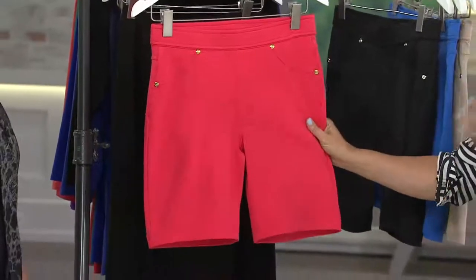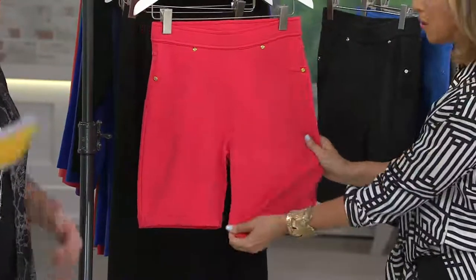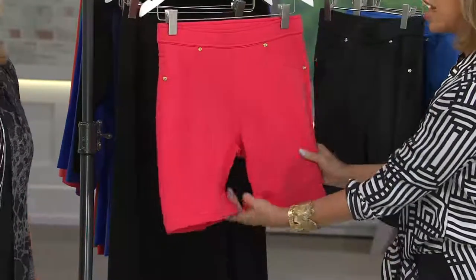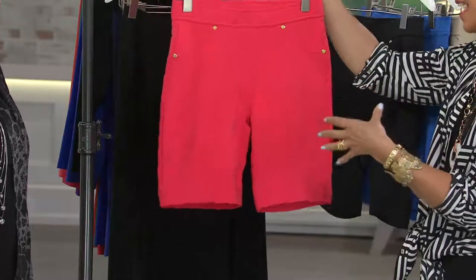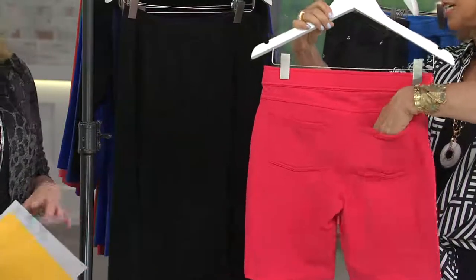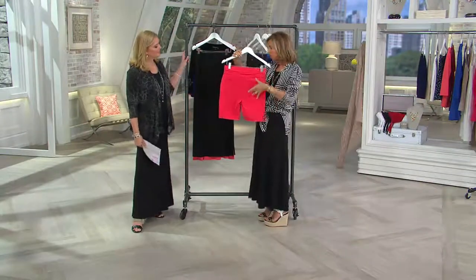This type of short is very different from any pull-on short that you've ever seen or owned. It's in French terry — a really super, super soft French terry. So it's got substance, it's got guts to it. A lot of women who adore my French terry jegging — it's a jean legging — asked for this. They asked for more of that jean legging, so this is the Bermuda short version of my jegging.